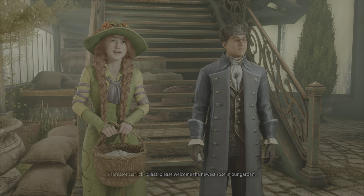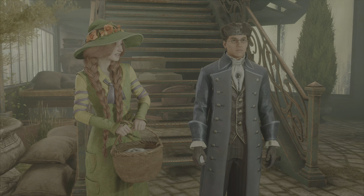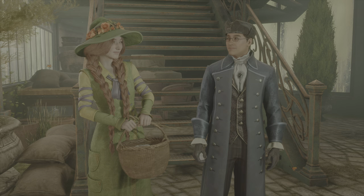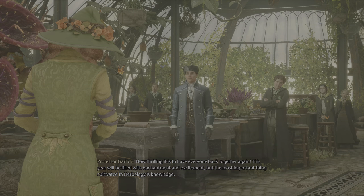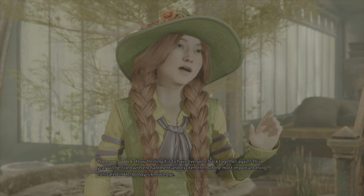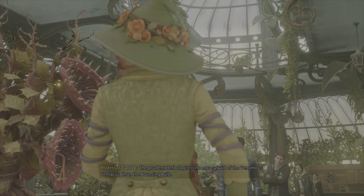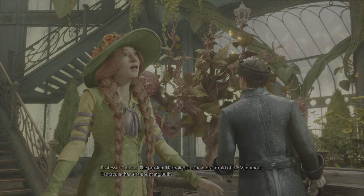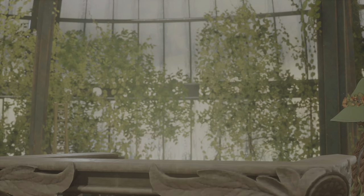Good morning, Professor Garlick. We welcome the newest rose in our garden. We do look forward to growing together. How thrilling it is to have everyone back together again. This year will be filled with enchantment and excitement. But the most important thing cultivated in Herbology is knowledge. Okay, that was funny.